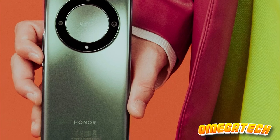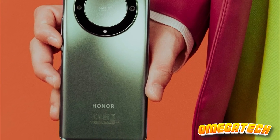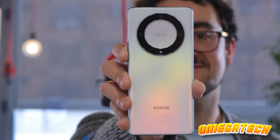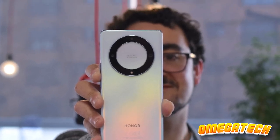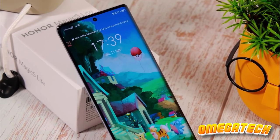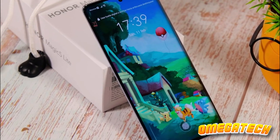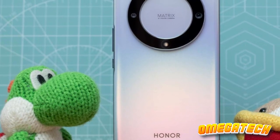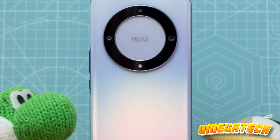Despite its impressive features, it isn't devoid of drawbacks. The device's performance, albeit sufficient, falls short of being a pace-setter in its category. Additionally, it doesn't hold up particularly well in low-light photographic environments. Nevertheless, if your pursuit is the longest battery life obtainable, no other handset can contend with the Honor Magic 5 Lite.